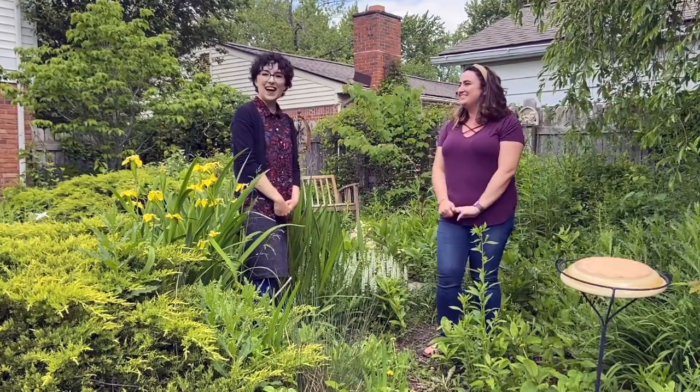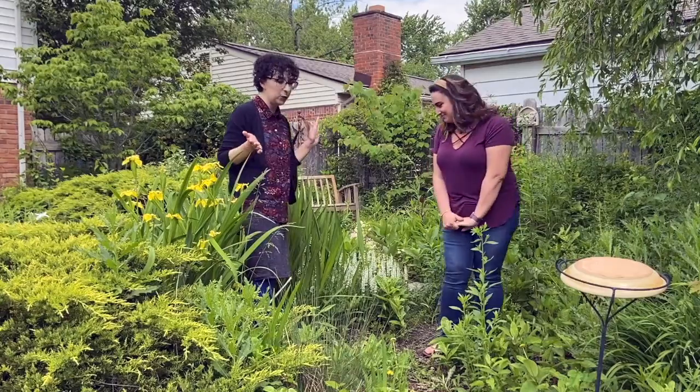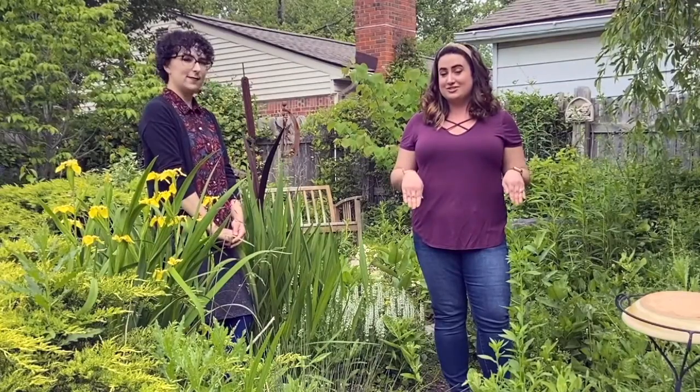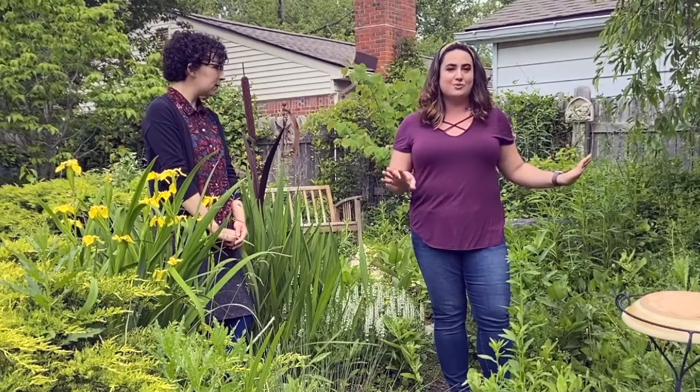Hi, welcome to my garden. I'm out here today with Ellie to talk about her garden and her milkweed. We are surrounded by milkweed right now — there's so much. The previous owners of the house said that every once in a while during the monarch migration, this is a landing spot.